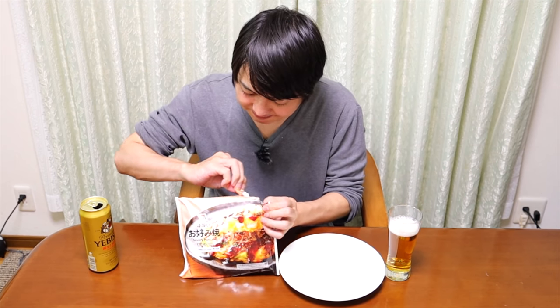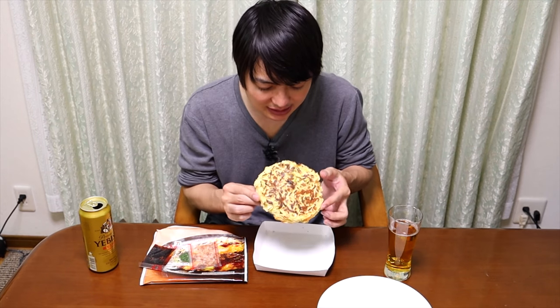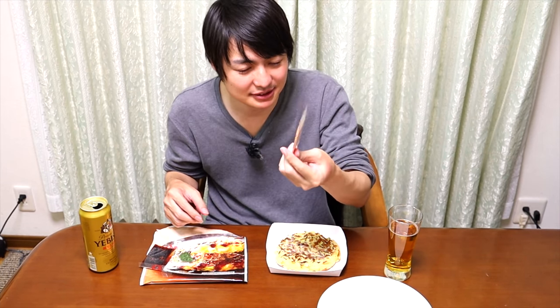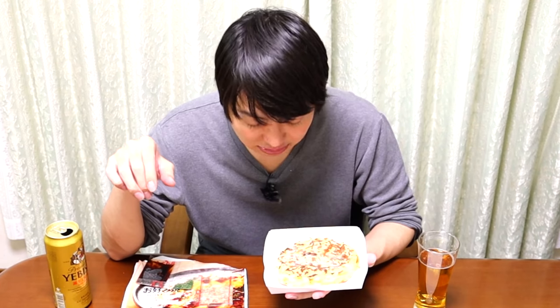Alright, so let me open this. What's inside? Interesting. So inside we have Okonomiyaki, which is frozen — it's like ice cream hard. Actually much harder than ice cream. There is a bonito flake packet, seaweed powder, and Okonomiyaki sauce. It seems like I just need to place this in the microwave and microwave it for 7 minutes. Wow, it's really simple. So let me place it in the microwave.